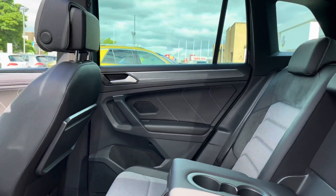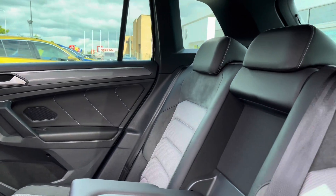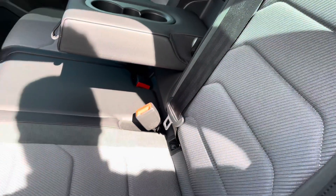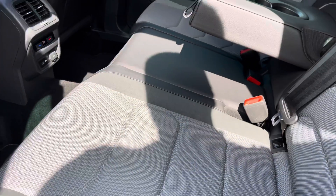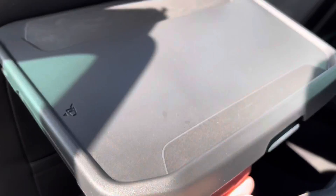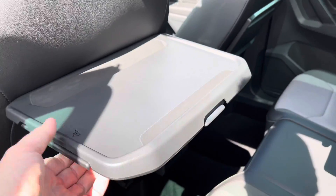Just jumping into the rear, you've got your signature R-Line interior — part cloth, part Alcantara and also part leather seats. You've got a central armrest there with a couple of cup holders to keep your rear passengers comfortable. You've got your own climate control in the back, as well as a couple of power outlets. Two rear passengers will be more than happy, especially with these picnic tables with integrated cup holders as well.